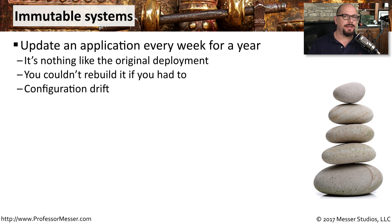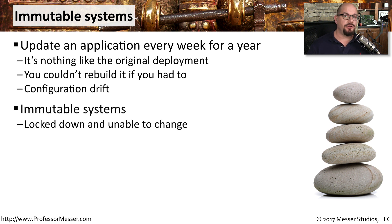Imagine if you had an application and every week there were a few minor changes to the code, and you processed an upgrade every week. At the end of a year, if asked to recreate the application on another server, you would have no way to easily rebuild what the application is supposed to look like. That's why many applications are deployed as immutable systems — systems that cannot change.